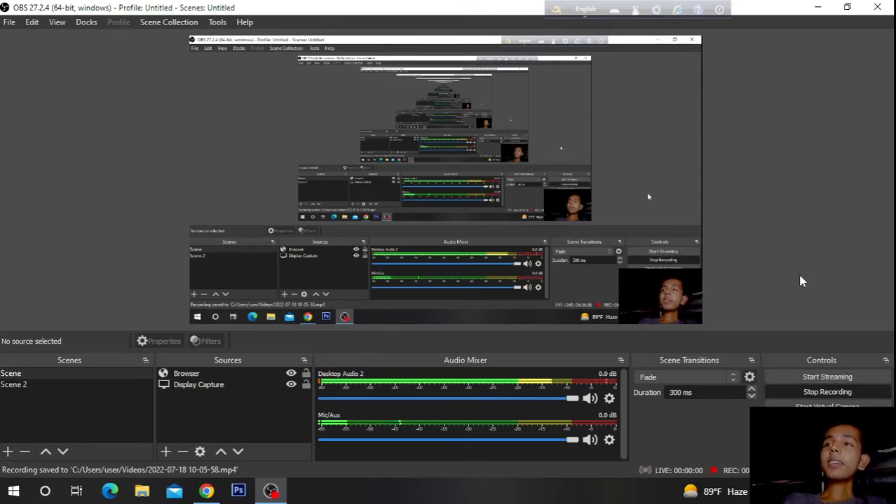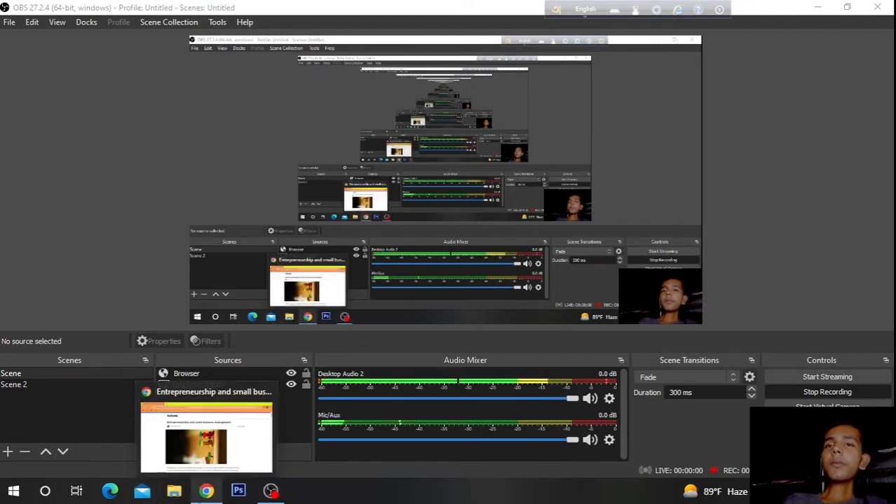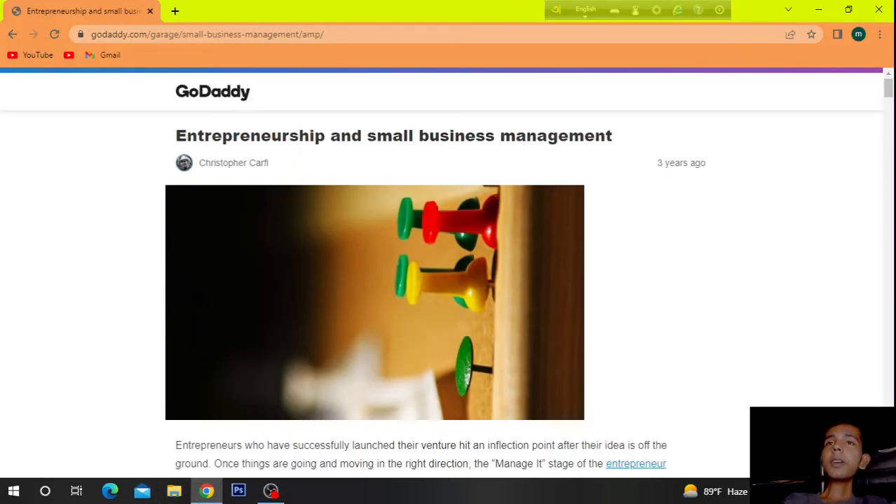Hi, today's topic is Entrepreneurship and Small Business Management.